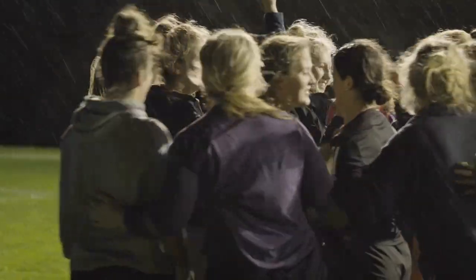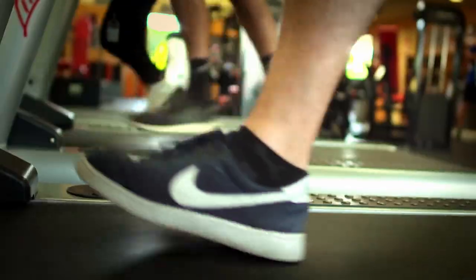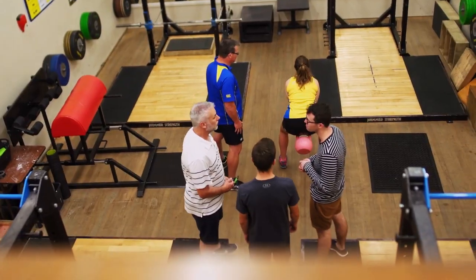Our sporting grounds host top quality sport as well as our annual garden party. Your student levy includes a membership to access classes and fantastic gym facilities at the nearby recreation centre.